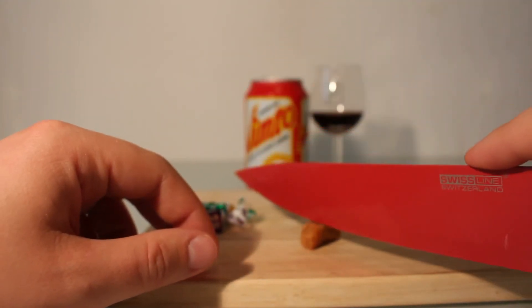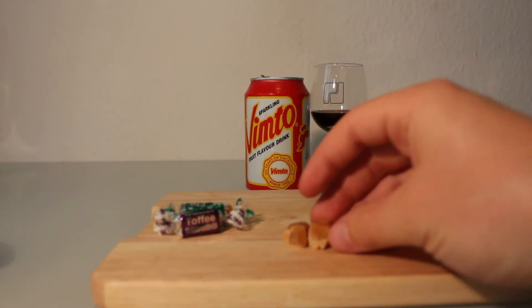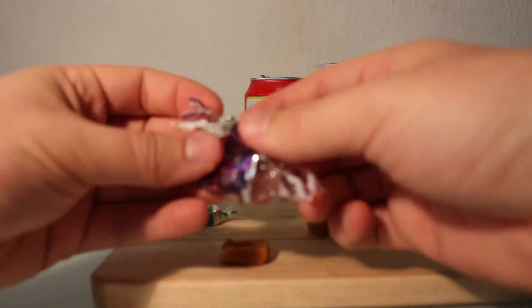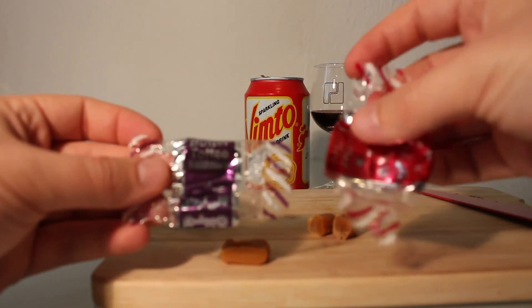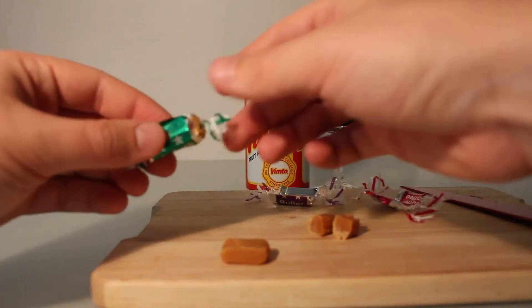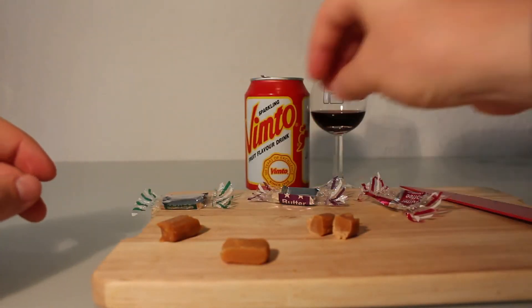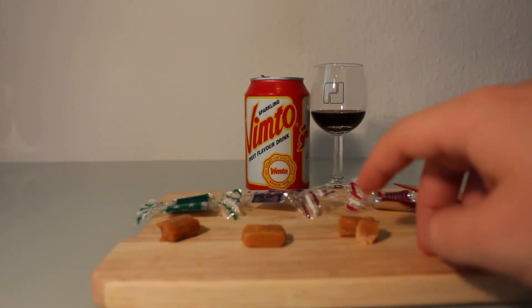Let me cut it open — yes, it looks exactly the same inside. I'll unbox each sweet. And here we have butter toffee again. They all seem to be butter toffee. They have different colors so I guessed there'd be different flavors, but no — it's all the same.